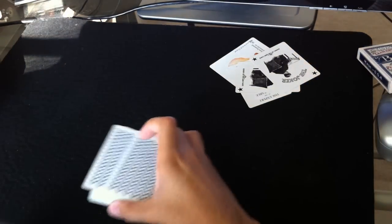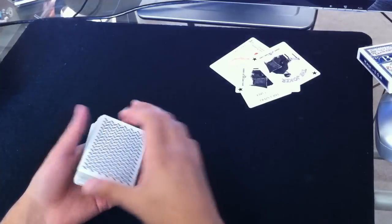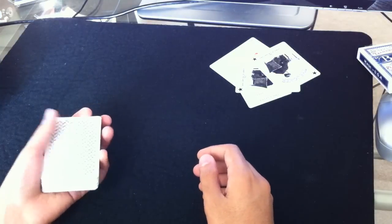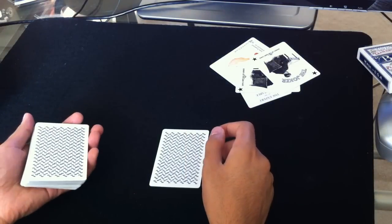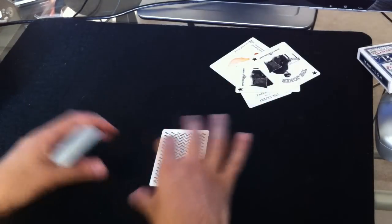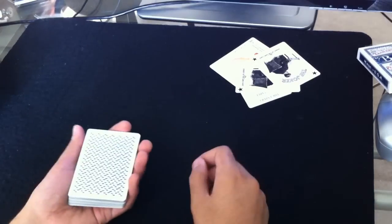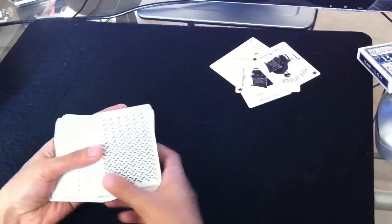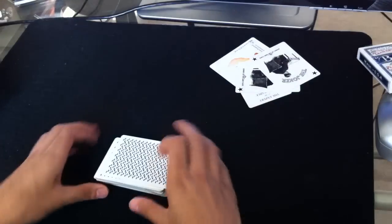I should mention that this back design really does have some pretty cool features. The deck is not really a border deck, and it's not really a borderless deck — it's kind of a hybrid between the two. What that means is this deck will help shade a lot of the gambling moves, like false deals, a pass, push-through, false shuffles — just as a borderless deck would. At the same time, this deck will also hide face-up cards in the middle of the deck, just the same way a border deck would. So you get the best of both worlds. It's very versatile in that sense.